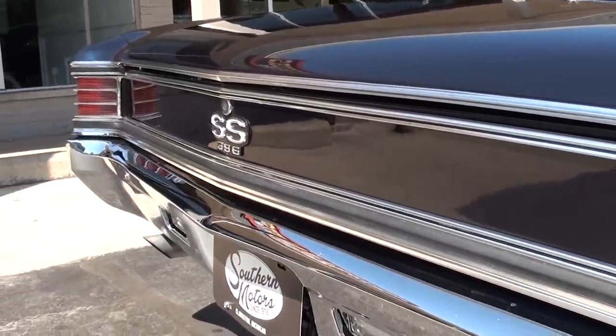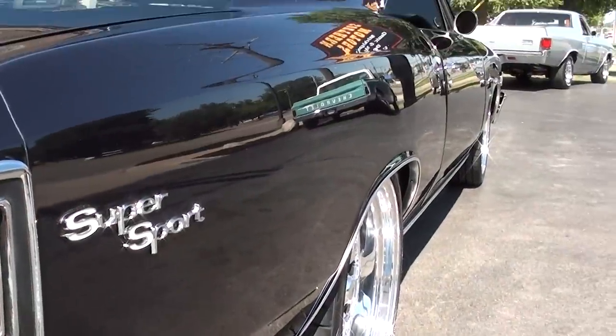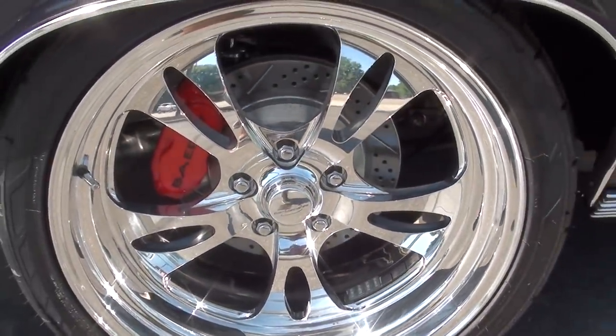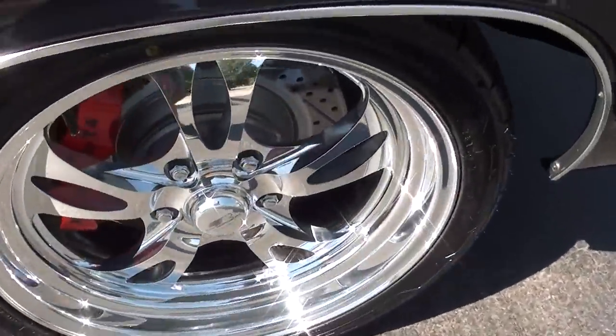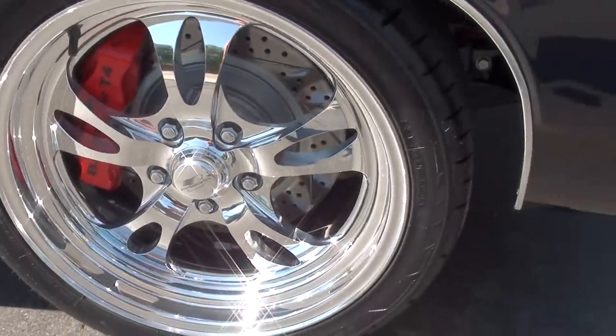Nothing I'd mess with — just leave the car alone, turn the key, and go have some fun with it. This is a fun car to drive. Beautiful set of billets, bare four-wheel disc brakes. It's got big Detroit Speed sway bars on the front and rear.